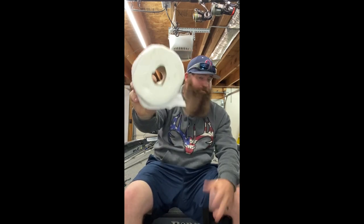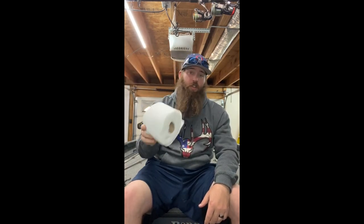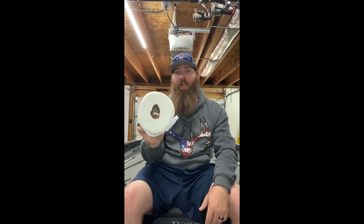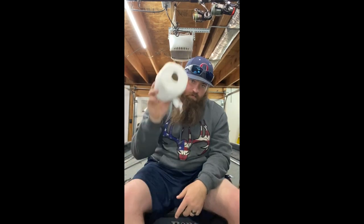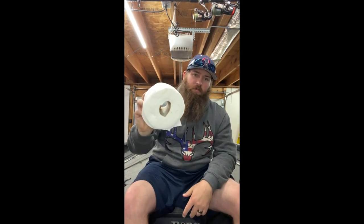The number one item, the granddaddy of them all — toilet paper. It can clean wounds, clean up messes, and when you've got to go, you've got to go. The only thing I'd say is put it in a one- or two-gallon Ziploc bag and protect it with your life. If you get out there and get caught without it, you're sacrificing socks or sleeves.